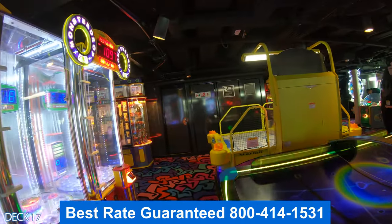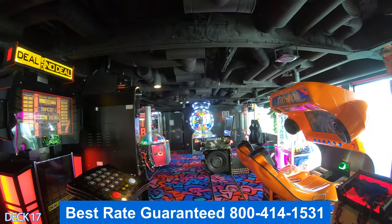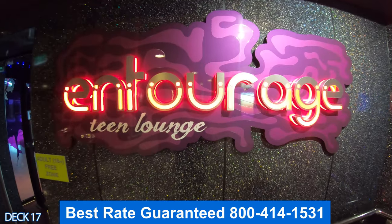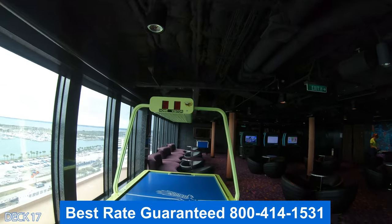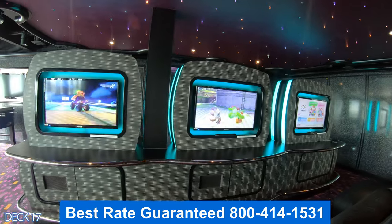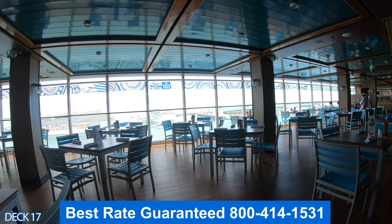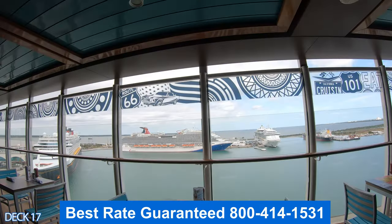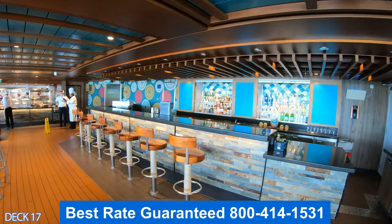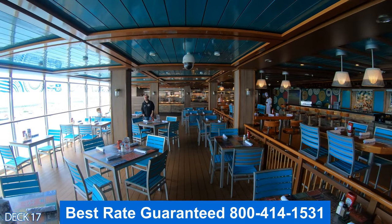Right down the way from Spice H2O is the video arcade. You'll need your key card to play these games — they are not included and there will be an additional charge. Right down from Spice H2O and the arcade is the Entourage, which is the teen area. American Diner is right across from the arcade. It's a favorite among cruisers — a classic-style establishment. I recommend you jump in on the first day and grab yourself a milkshake and a classic cheeseburger.